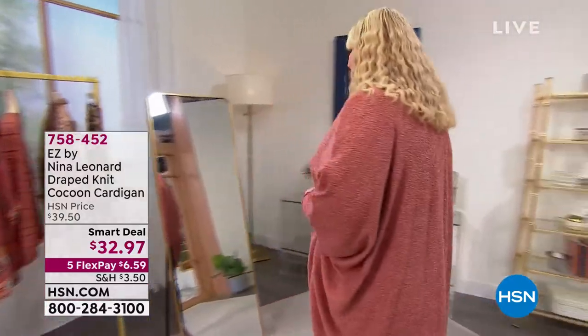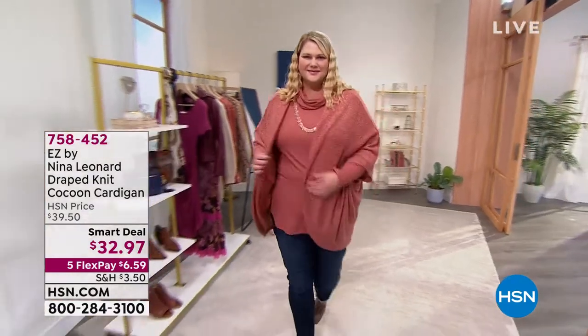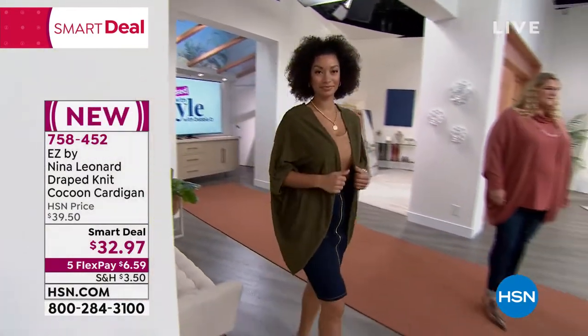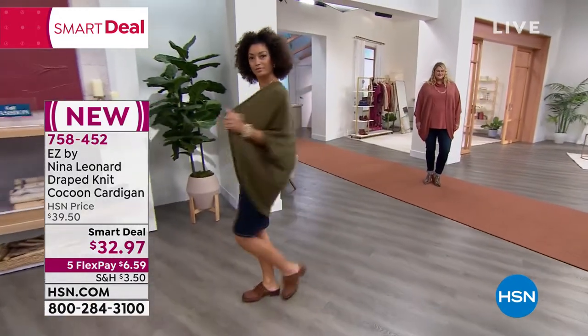We have a price break for you — it's $32.97. This is called the Nina Leonard Draped Knit Cocoon Cardigan. This is part of the easy line where it's all about ease and comfort, looking so put together but not putting a lot of effort into it.